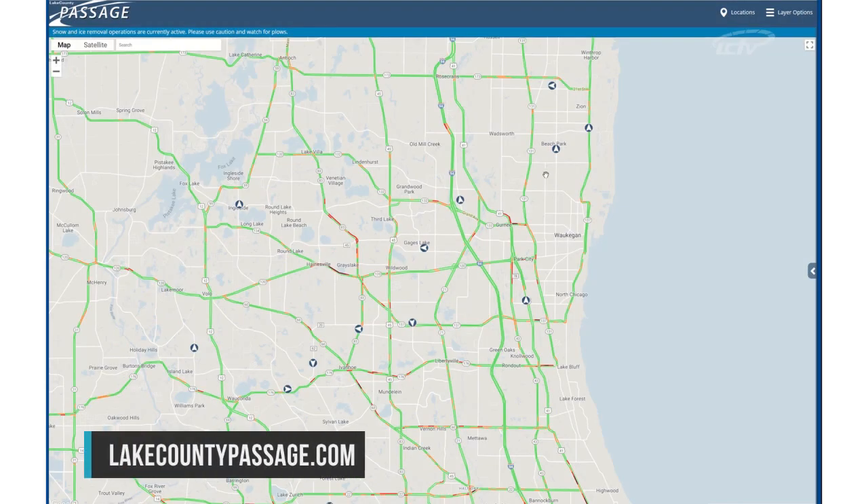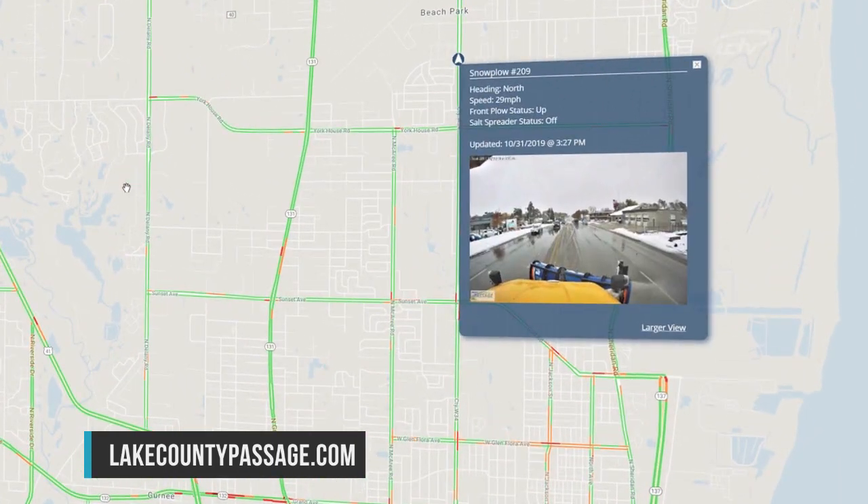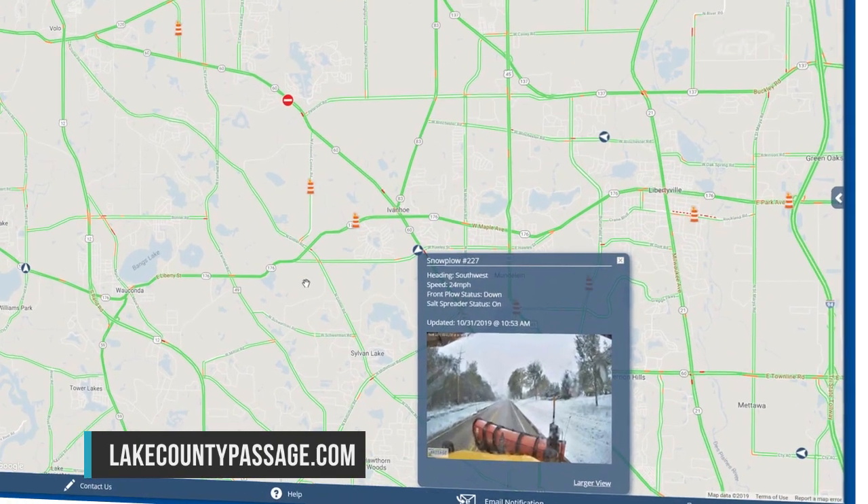Starting this winter, the Lake County Division of Transportation will be providing a new feature where motorists can check the progress of snow and ice removal operations in Lake County. The new system tracks all 26 plow routes maintained by the LCDOT. Users will be able to see information about each plow, like which direction it's heading, its current speed, and other information about the snow removal operation.